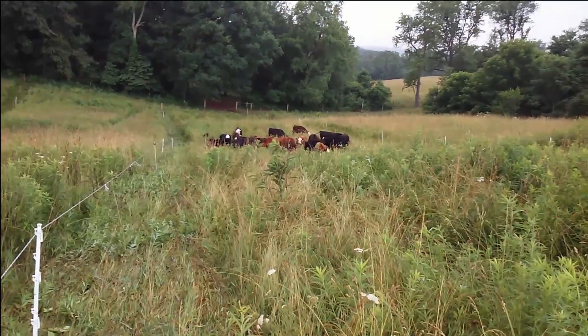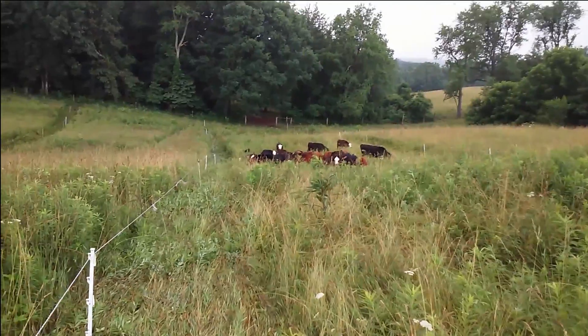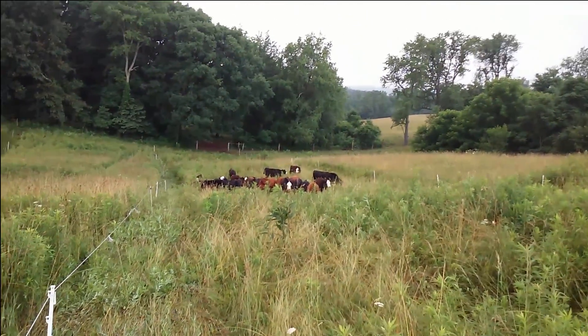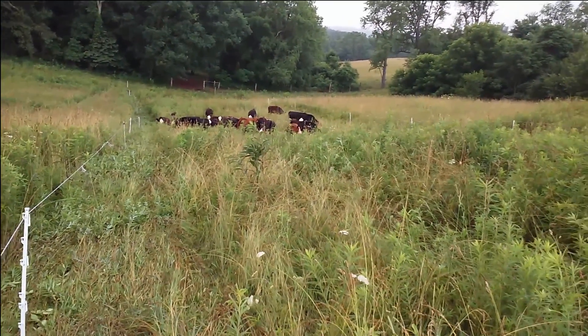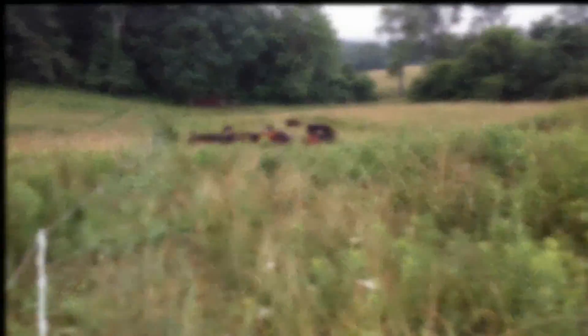Now in this herd there are 33 head, and a lot of them — more than half — have just been weaned. Later tonight when I move them again, we'll finish the end of this video with what the paddock looks like after they've been through it.